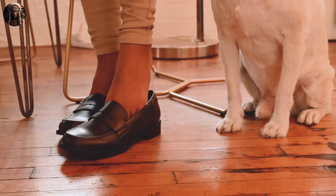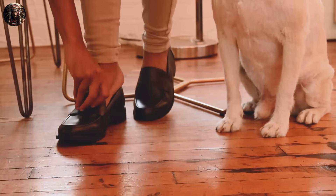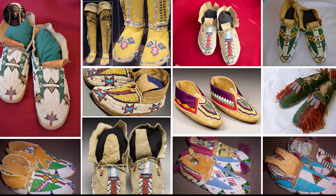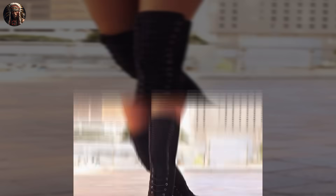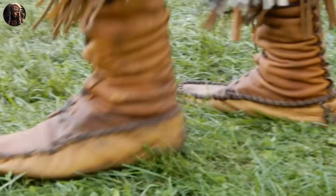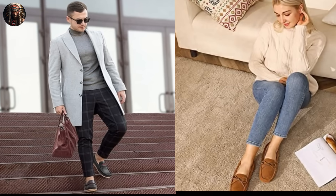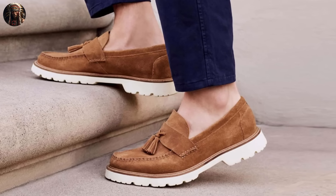Today, moccasins are celebrated for their comfort and distinctive style. Many fashion enthusiasts worldwide wear moccasins as casual or even semi-formal footwear. They are available in various styles, including low-cut slip-ons, ankle-high boots, and knee-high boots, often made from suede and leather. One of the primary reasons moccasins remain popular is their comfort — the soft, flexible soles make them a comfortable choice for everyday wear, often chosen for lounging or running errands. Some modern moccasins feature cushioned insoles for added comfort.